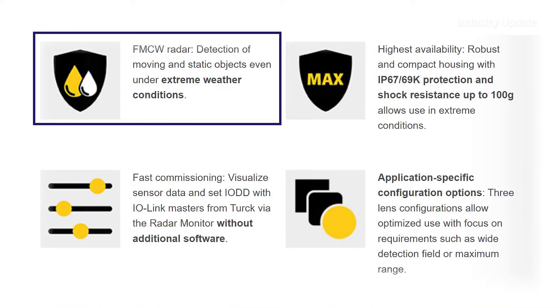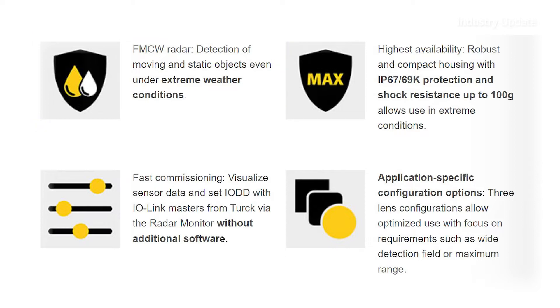Frequency Modulated Continuous Wave radar technology means the DR Series devices can be used for detection of both moving and static target objects.